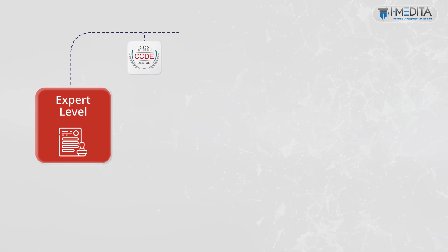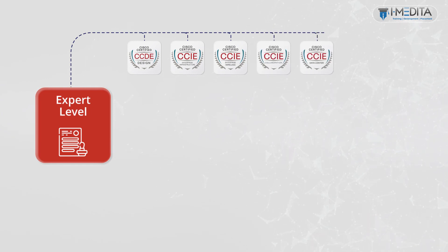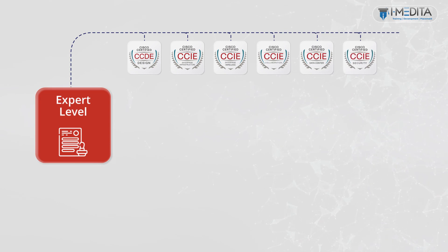Moving on, we have the expert level certification. Expert level certifications help professionals validate their end-to-end IT lifecycle skills from planning and design to operating and optimizing. Among the industry's most widely recognized and respected certifications, Cisco expert certifications tell the world that you know what you're talking about. The expert level comprises of CCDE, CCIE Enterprise Infrastructure, CCIE Enterprise Wireless, CCIE Collaboration, CCIE Data Center, CCIE Security, and CCIE Service Provider certifications.